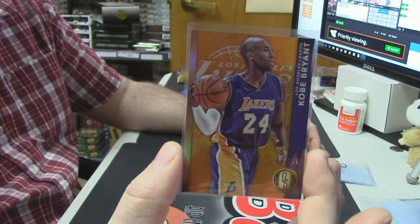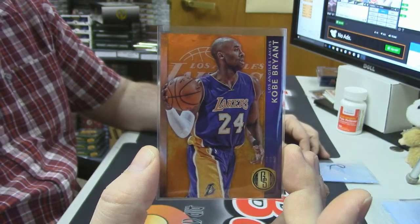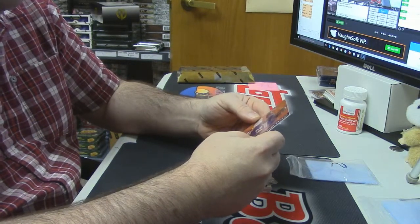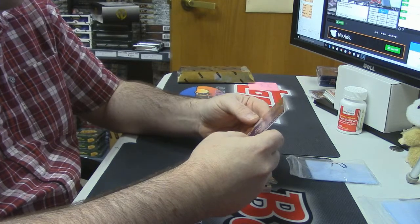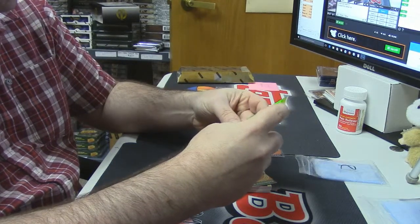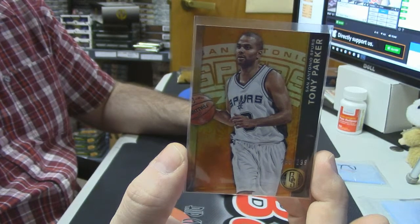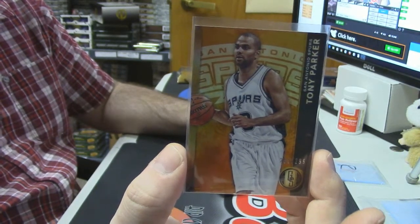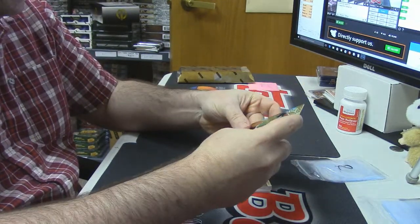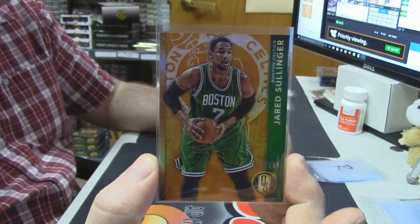I like the design, a little bit more contemporary than some other ones. Definitely looks a little more updated, a little bit slicker. Some of the other ones I kind of felt looked a little old. 269 out of 299 — Tony Parker for the Spurs. It's like $6. 158 out of 299 for Jared Sullinger, Boston Celtics.